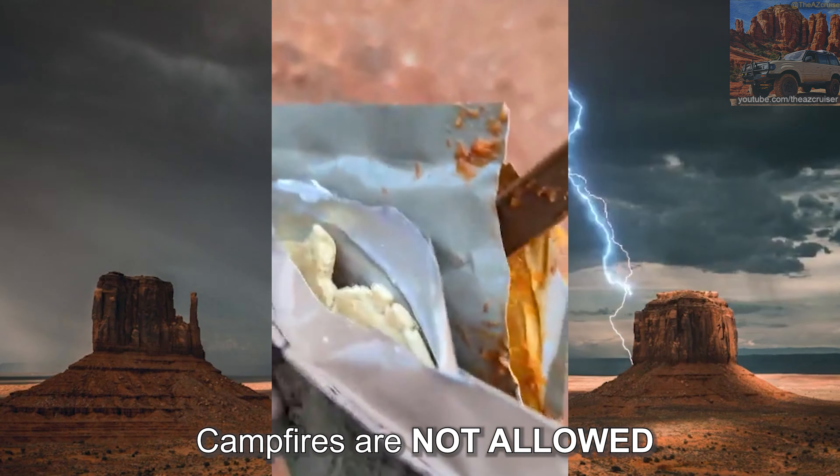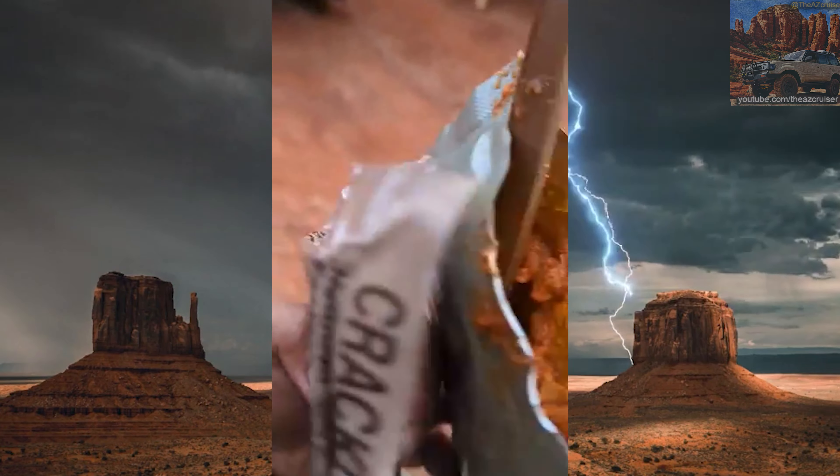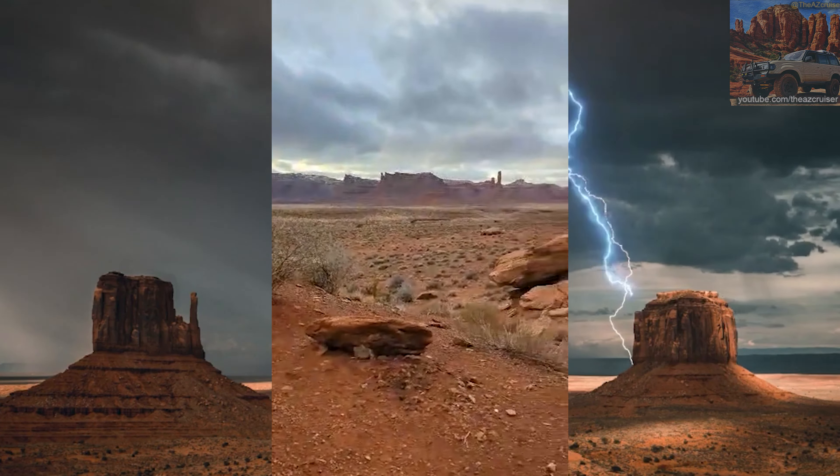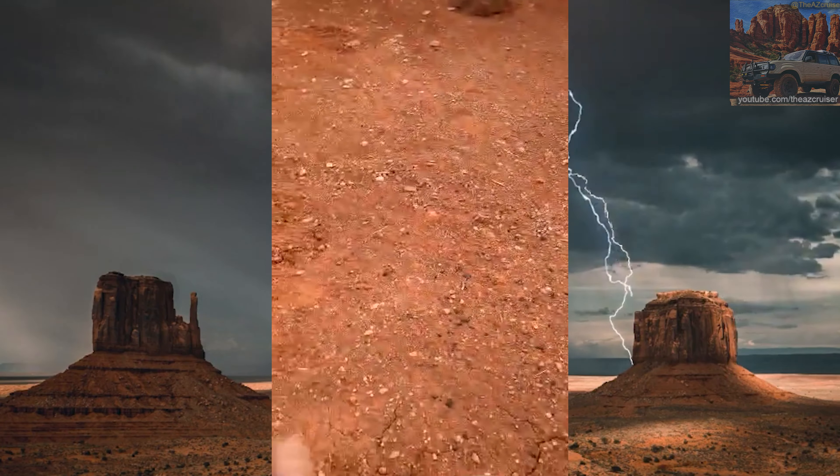That's my dinner — chili beans and crackers. It's cold out here, but it's going to warm me up.